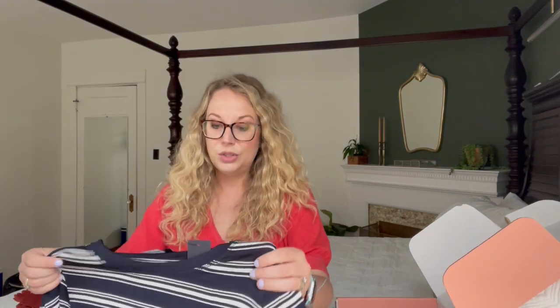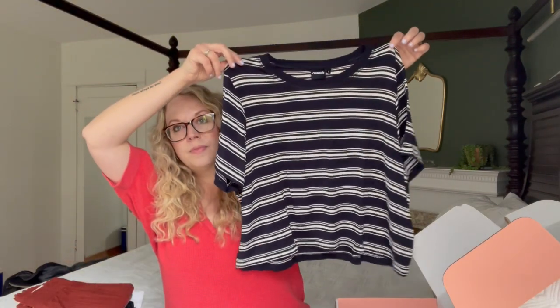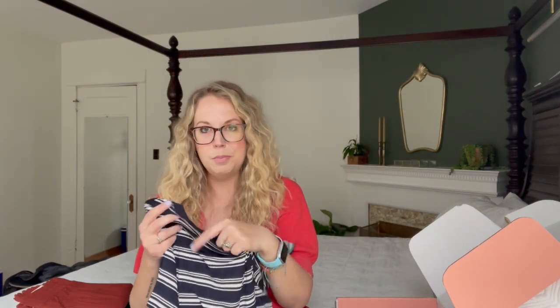First, we have this super cute little crop tee. This is by Mono B. It is so cute and it's very soft. I think she said it's bamboo. They did a really good job in finding some natural fibers for me. I've really been begging my boxes to do that because I'm just finding my skin is so sensitive. I had someone comment on my last box saying that I was being too picky, and when you have allergies and when you have sensitive skin and when you only buy pieces you love, it's okay to be picky.